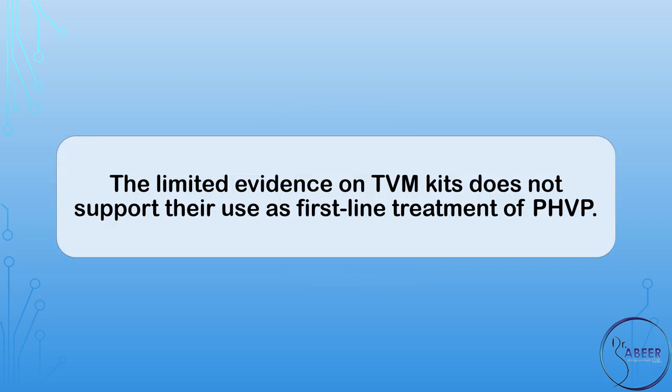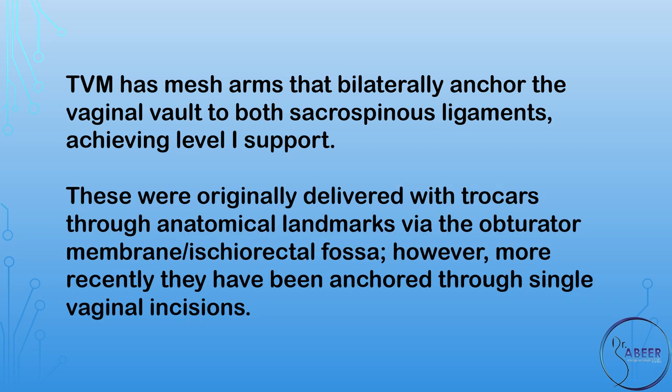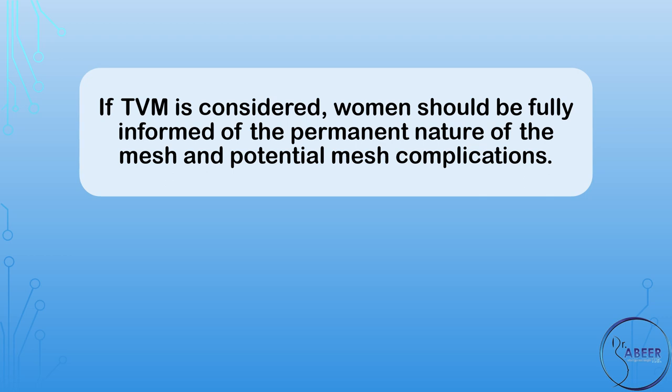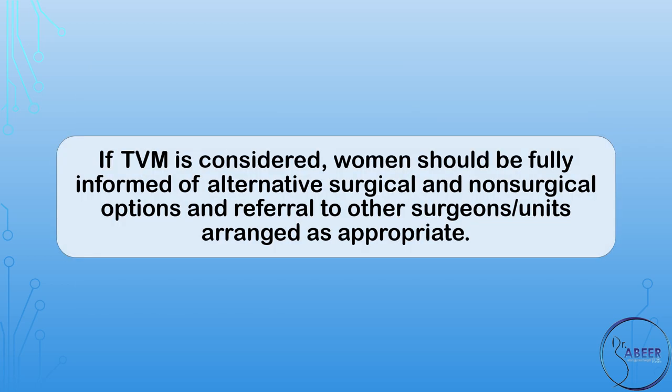Under what circumstances would transvaginal mesh, or TVM, kits and grafts be considered? The limited evidence on transvaginal mesh kits does not support their use as a first-line treatment of post-hysterectomy vaginal vault prolapse. Transvaginal mesh has mesh arms that bilaterally anchor the vaginal vault to both sacrospinous ligaments, achieving level 1 support. These were originally delivered with trocars through anatomical landmarks via the obturator membrane and/or ischiorectal fossa, but more recently have been anchored through single vaginal incisions. If TVM is considered, women should be fully informed of the permanent nature of the mesh, potential mesh complications, and alternative surgical and non-surgical options.